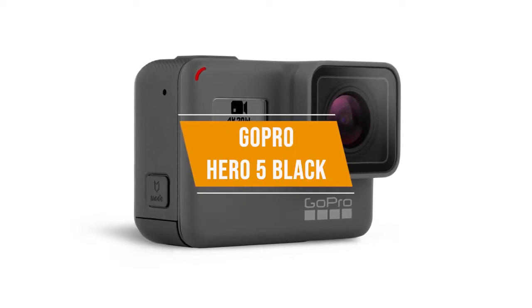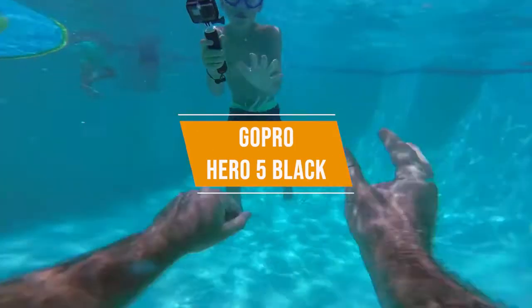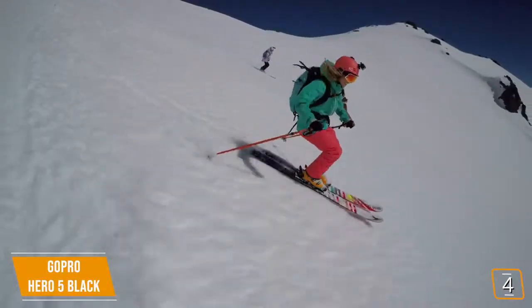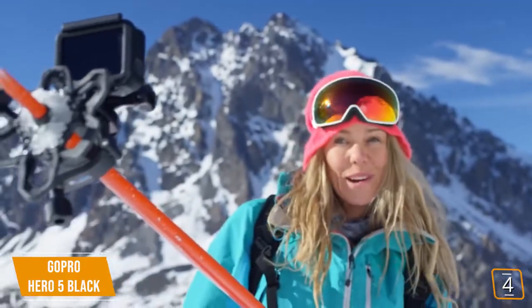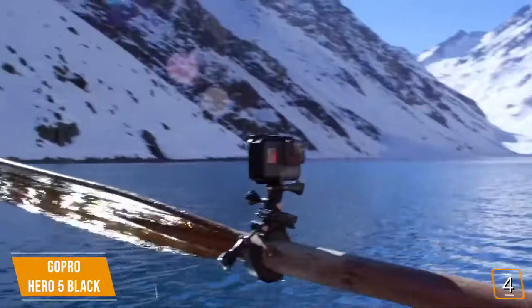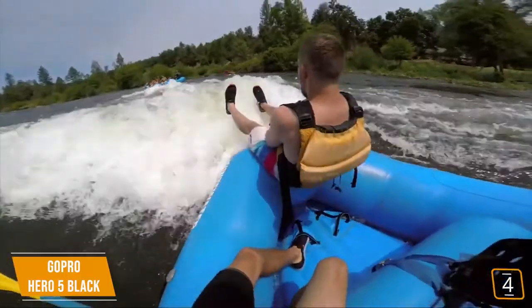The fourth product on our list is the GoPro Hero 5 Black. Adrenaline junkies who have never owned an action camera before will undoubtedly enjoy the GoPro Hero 5 Black. It may not offer the most features or the highest quality recording options, but it's a great entry-level action camera for those who trust the GoPro name and want to get into action recording, all for $200.